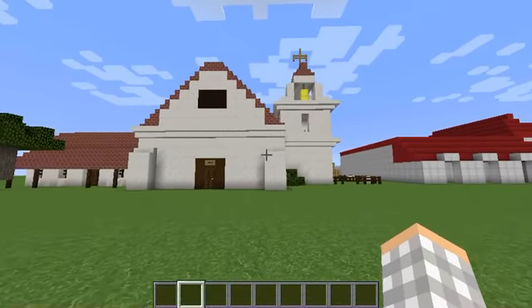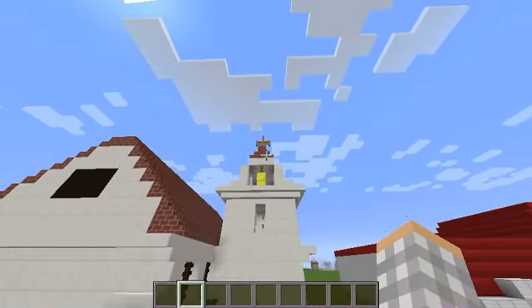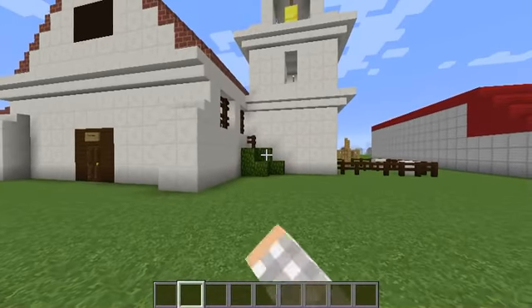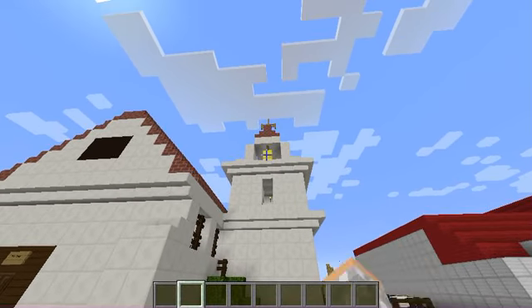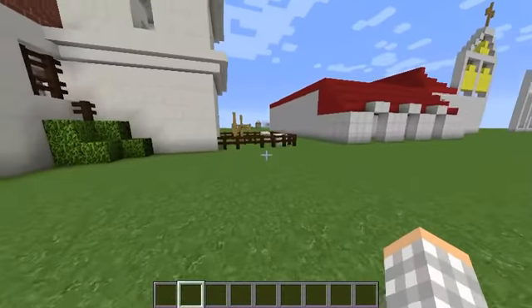Over here is the bell tower and there's a cross up here, and then there's a bush — yes, that is in the real mission — and there is the bell up there.